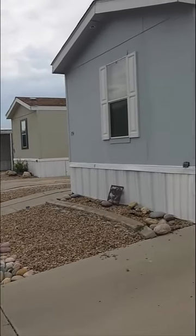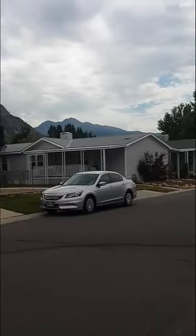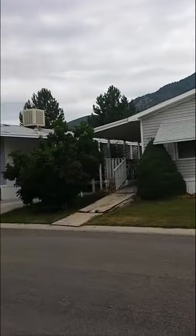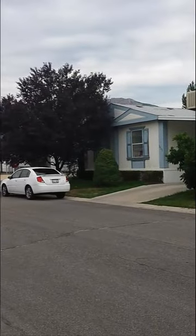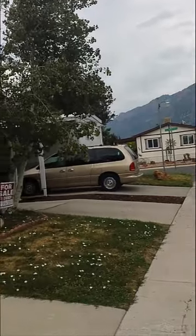This is Dawn, Mobile Home Erling with SellThisMobileHome.com, coming to you from one of the mobile home parks, one of the manufactured home communities that we typically buy in. It's probably about two hours away from where I live in Utah.